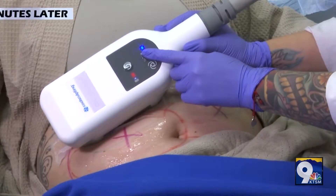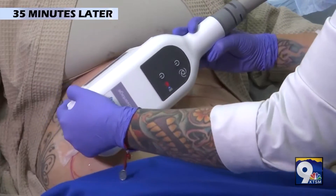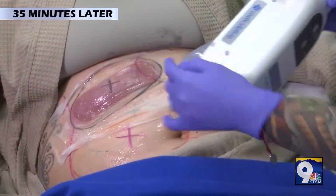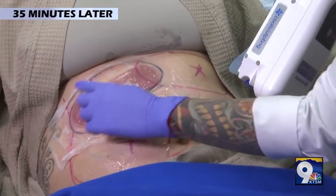So now we're going to turn off the applicator and we are going to remove her cycle. And this is what we want to see — a nice little fat pocket there.